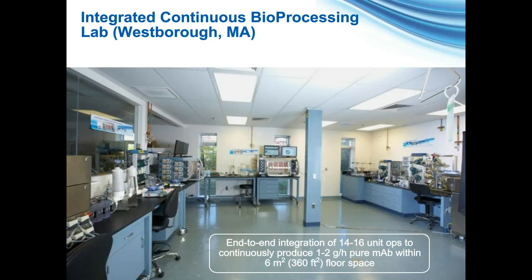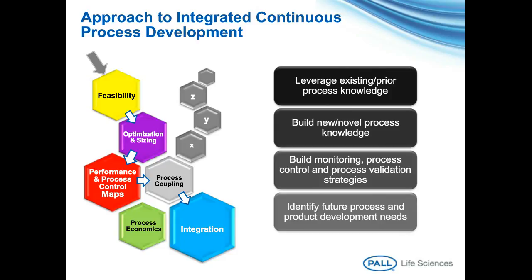The approach we have developed is simple yet effective, primarily built around leveraging prior process knowledge. We run quick feasibility tests and search for early optimization and sizing opportunities. As we build new or novel process knowledge with the help of performance and process control maps, we initiate process coupling runs with multiple unit operations at a time to generate islands of continuous processing. Once we have demonstrated robustness and generated enough confidence using this agile approach, we move forward with integration runs. Coupled with monitoring, control, and validation strategies explored in parallel, such an approach is also effective to identify near-future process and product development needs as it creates a continuous funnel of communication.